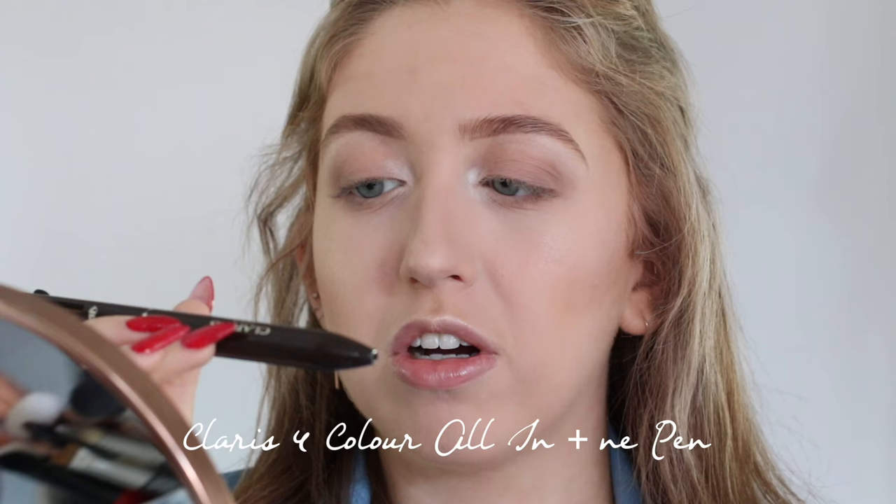Now I'm going to use a super cool product — this is the Clarins Four Color All-in-One Pen. It looks like one of those pens you used as a child with different colors, because it's the same concept. It has four different pens in one: blue eyeliner, brown eyeliner, black eyeliner, and a nude lip liner — super handy to take with you. I'm going to use the brown eyeliner, twist it up, line my eyes, and then smoke it out with a shader brush. I'm making a very little messy wing as well. Now I'm going to smoke this out using the MAC 228 — it's a very easy technique, just go over it and wait for it to smoke out.